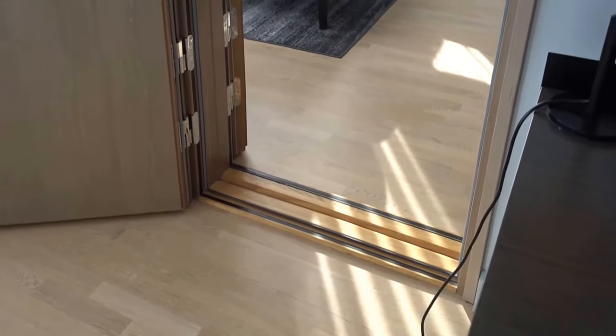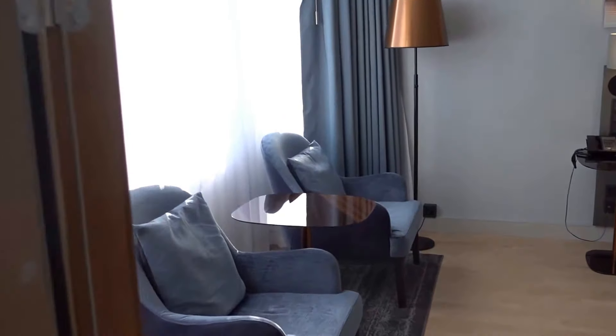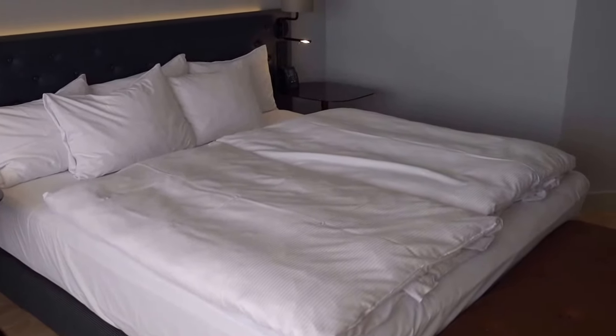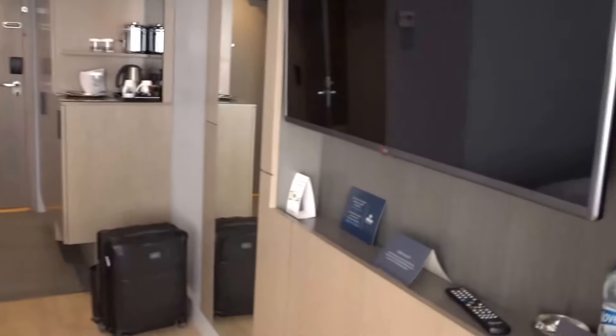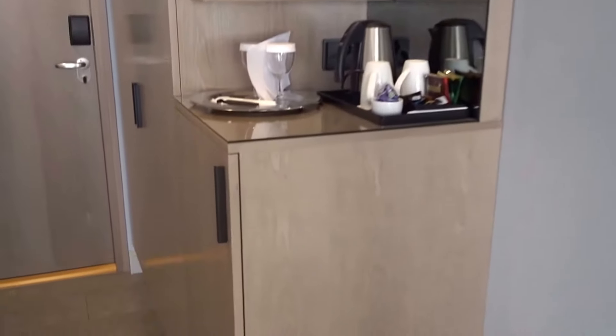Here's basically a connecting door to the bedroom. I really dislike these two separate twin beds you see here in Europe — that's a big problem for me. But there's another TV and another mini bar here, identical to the living room.